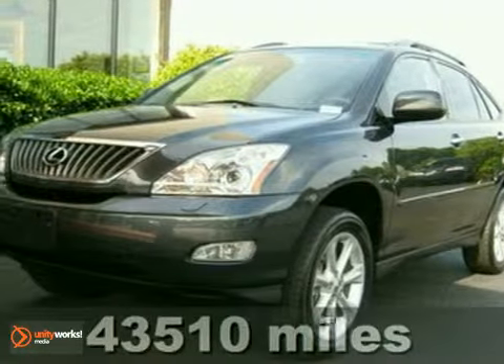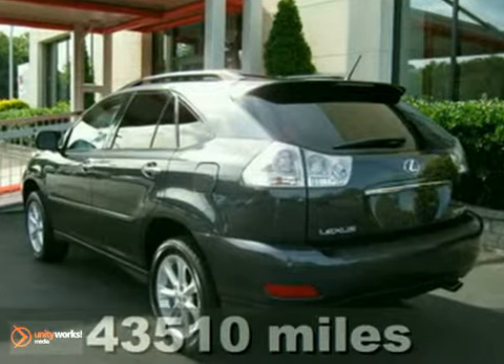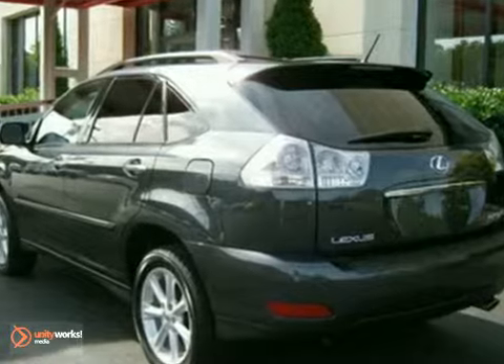This wonderful looking 2009 Lexus RX is the one owner SUV you've been looking for. This RX will take you where you need to go every time. All you have to do is steer.